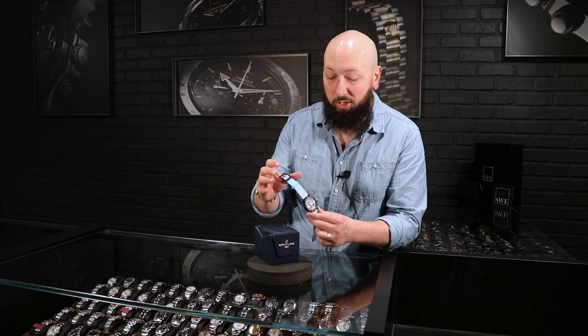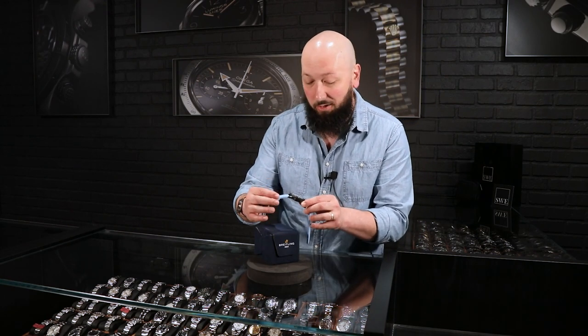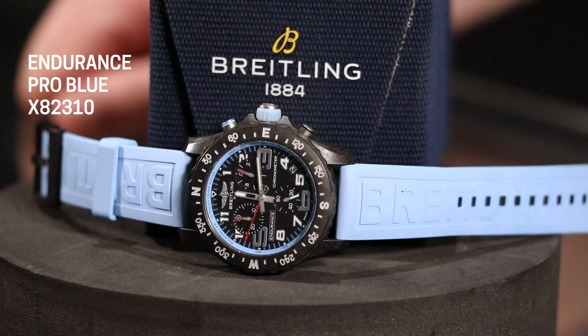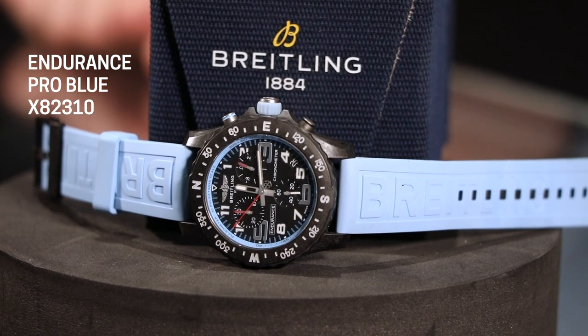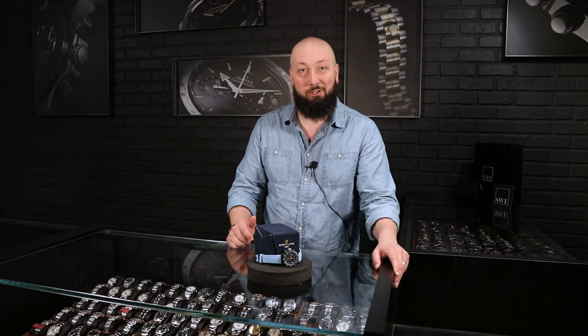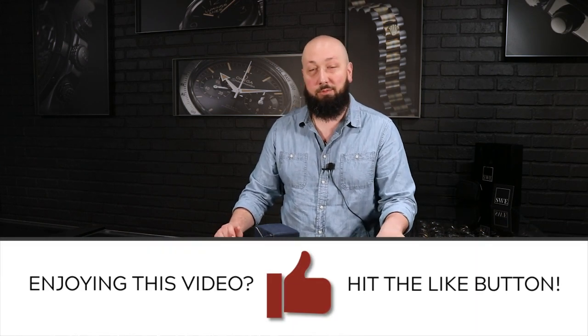If you're looking for a super modern, super light chronograph in a material that's really going to impress anybody that gets to hold this watch, this is definitely one for you — a super accurate quartz chronograph. You could even argue it's the future of watches, or at least a futuristic type of watch. It's a fantastic piece. And of course, if you're looking for something a little more traditional, that's sort of what we specialize in — tons of mechanical watches from Breitling, Rolex, and plenty of other brands. Give us a call, subscribe to this channel, and shoot us an email so you can find out all the fantastic new arrivals we have at SwissWatchExpo.com.